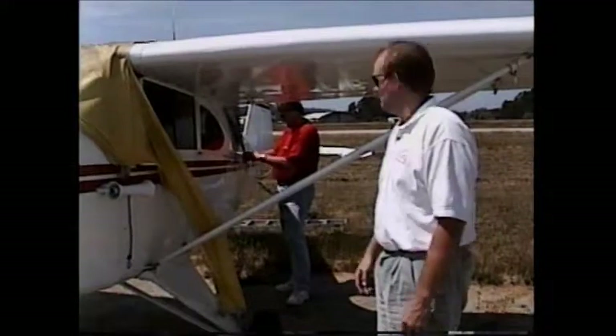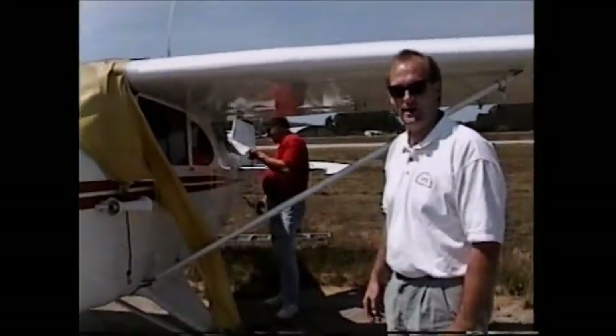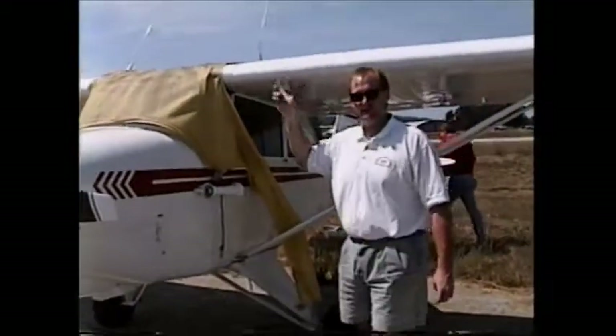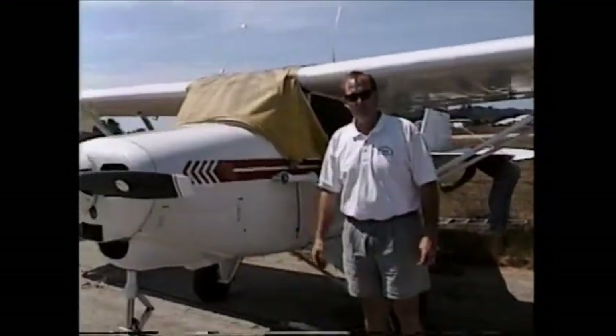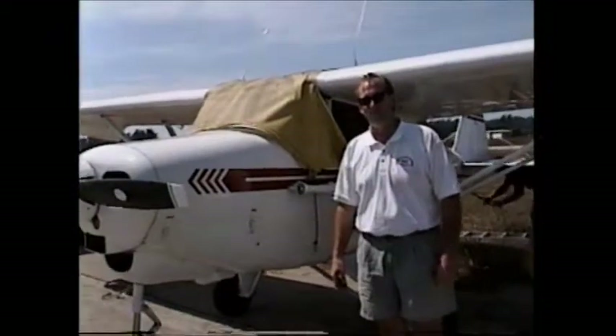What if you lose your studs? You just have to make room for the other studs that are around. You've got your wings — you've got a pair. Those are very critical. Years and years of flight research determined that the wings were important. They learned that from birds.